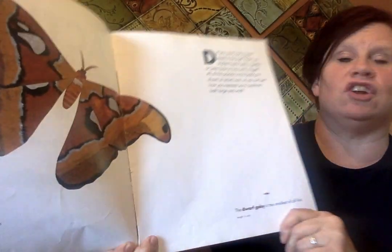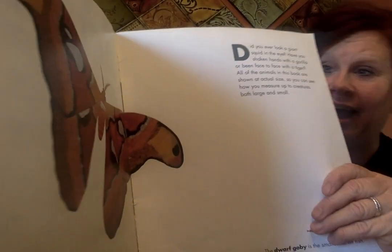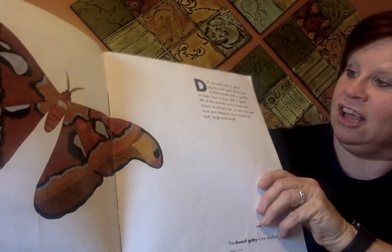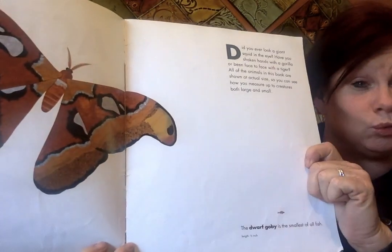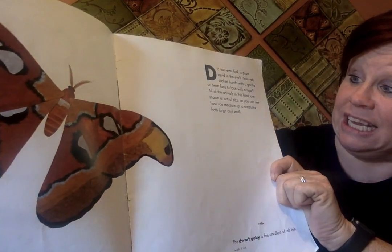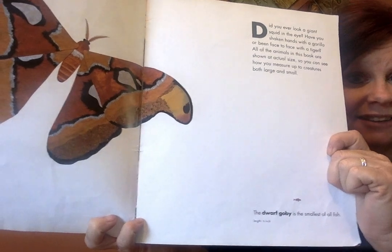Did you ever look a giant squid in the eye? Have you shaken hands with a gorilla or been face to face with a tiger? All of the animals in this book are shown at actual size, so you can see how you measure up to creatures both large and small. This is going to be fun. Let's take a look.